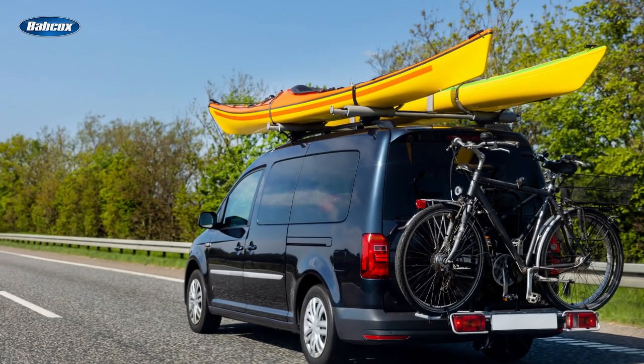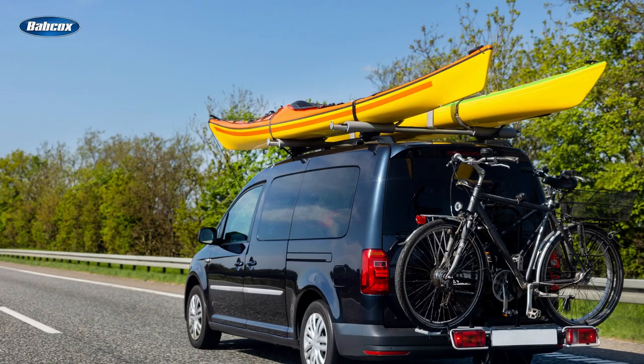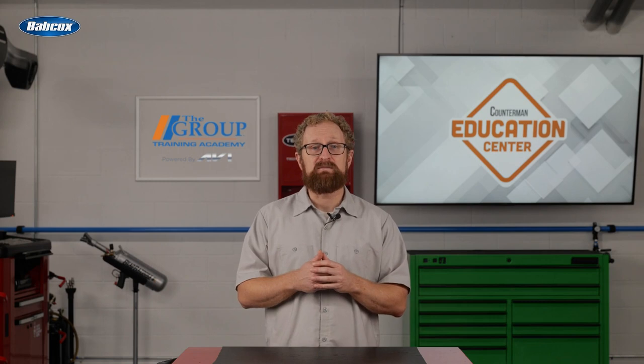When the bare necessities just aren't enough, these cargo solutions can help your customers create a memorable experience on their next road trip. A special thanks to Tom Dayton for providing most of the information for this video. Thanks for watching.